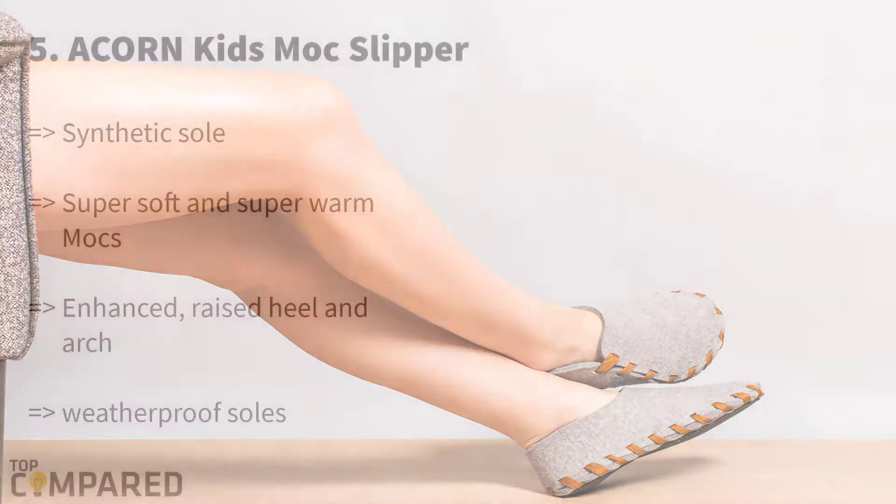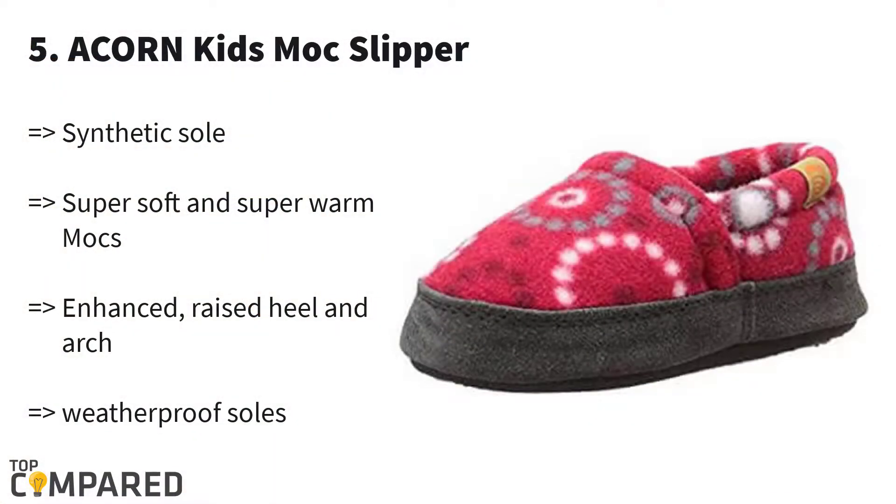Let's check them out. Starting from last, number five is the Acorn Kids Moc Slipper. Though kids don't do much household work, they need the most comfortable footwear when they roam in and around the home.